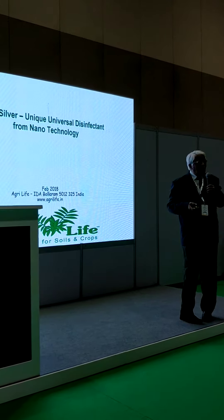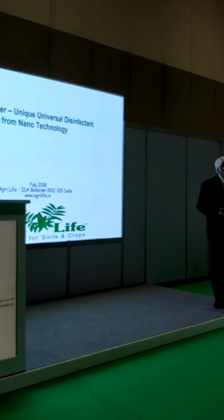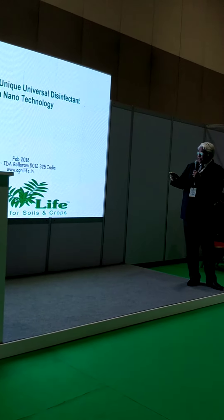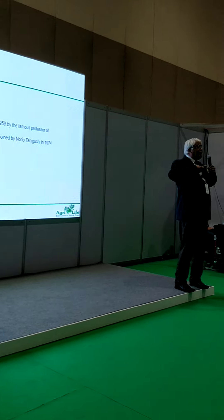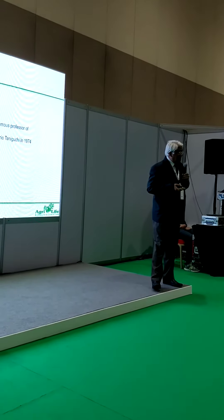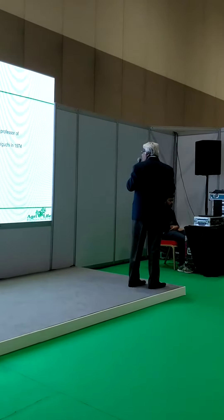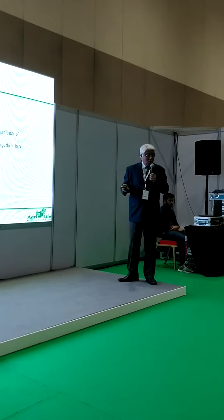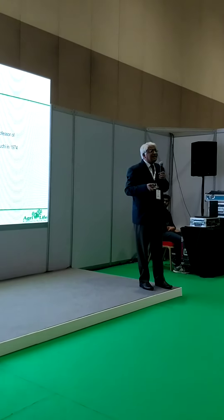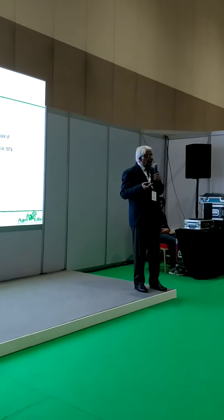What we have done is take ancient knowledge and blend it with the most modern science of nanotechnology to offer a safer, useful, effective, and efficient solution for disinfection. The concept of nanotechnology is as old as 1957, when a physicist first conceived it. The word nanotechnology was coined by Professor Noria in 1974, so it's a fairly new technology. Reducing particle size is basically science — we do it by chemistry method, called reduction chemistry.